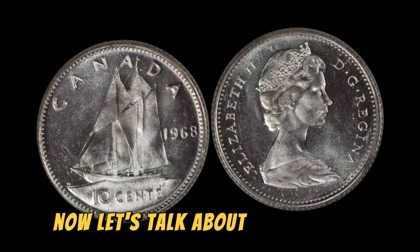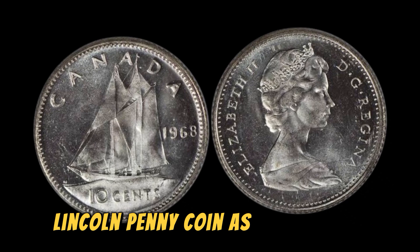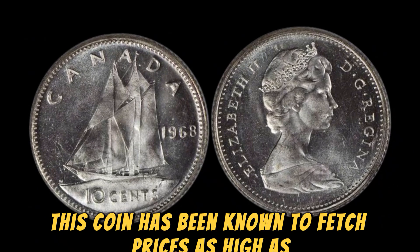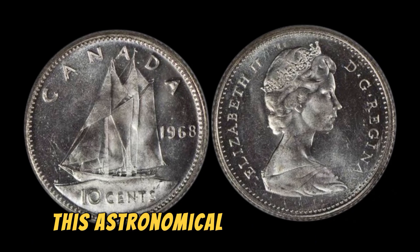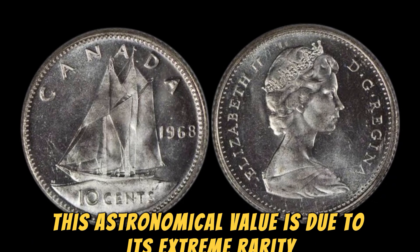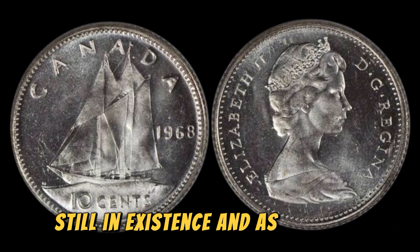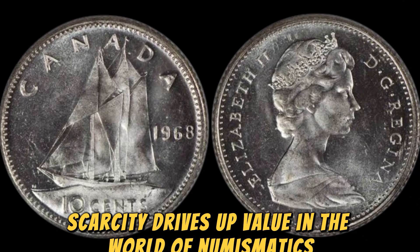Now, let's talk about the value of the 1968 No Lincoln penny coin. This coin has been known to fetch prices as high as $1.7 million at auction. This astronomical value is due to its extreme rarity — there are believed to be only a handful of these coins still in existence. And as any coin collector knows, scarcity drives up value in the world of numismatics.